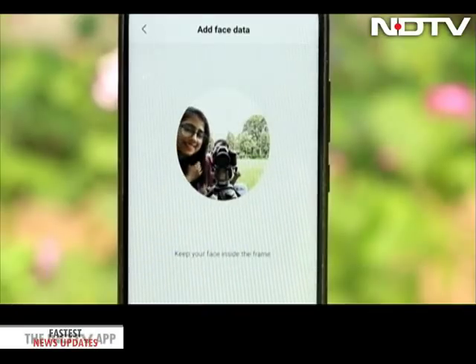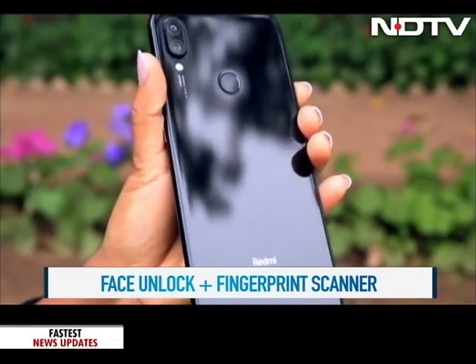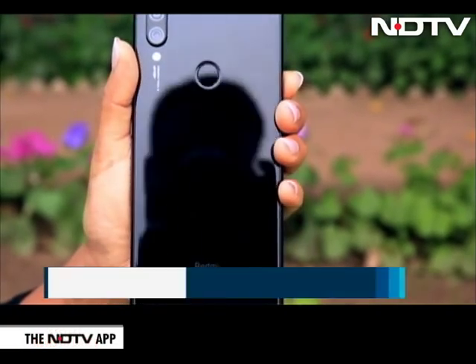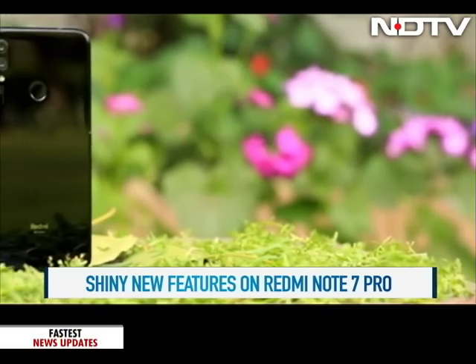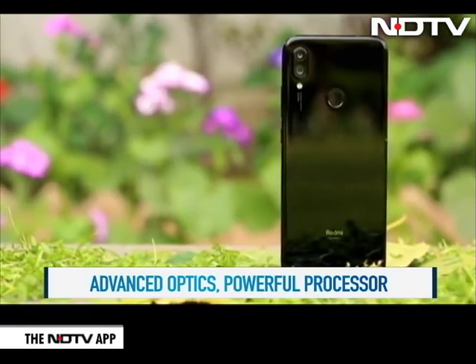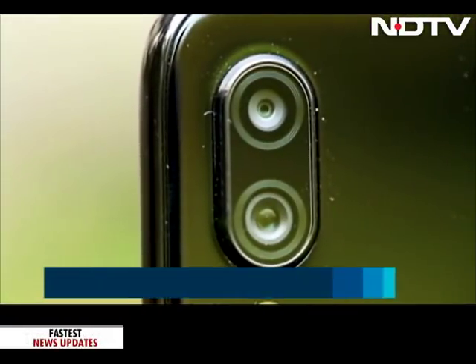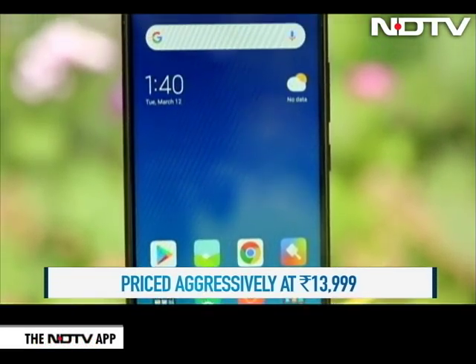There is a face unlock option and a fingerprint scanner, both of which worked as promised. The shiny glossy Redmi Note 7 Pro is as dazzling on the outside as it is on the inside. Xiaomi manages to grab the lion's share in the price segment with an excellent Qualcomm Snapdragon processor and advanced optics. There is nothing that might be a deal breaker, and so it makes for a compelling choice at Rs 13,999.